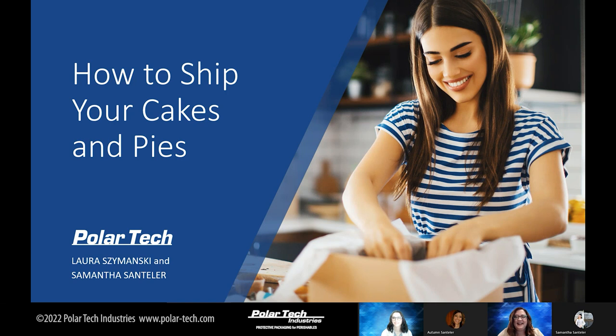Welcome to our webinar, How to Ship Your Cakes and Pies. On one hand, you might have been too unsure to start shipping your creations. On the other hand, you might have already forayed into it and discovered the difficulties of shipping your cakes and pies. All your careful crafting may have been for nothing if it arrives ruined at your customer's door. Samantha, have you heard stories about bakers' struggles to keep their cakes intact during transit?